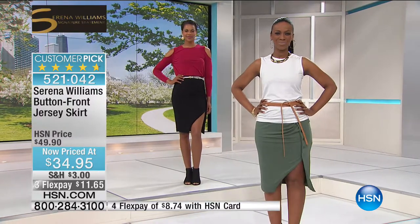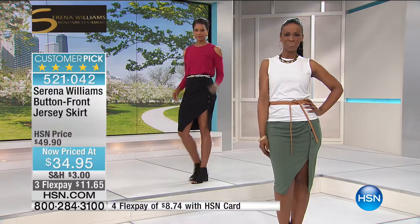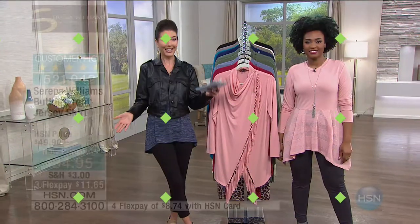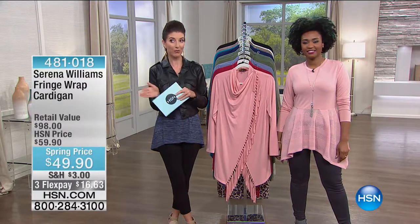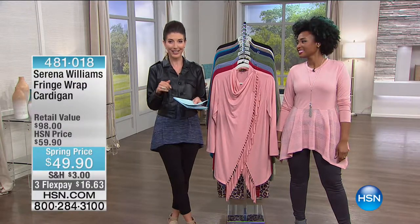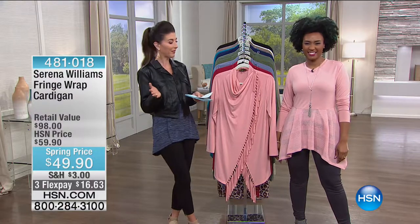We do have extra small through 3X. We do have all the colors: army green, berry, black, and caramel — and it's 30% off. I like any time we can offer you an extra savings here at HSN. That just means more fashions in your closet because you're getting the best of everything.